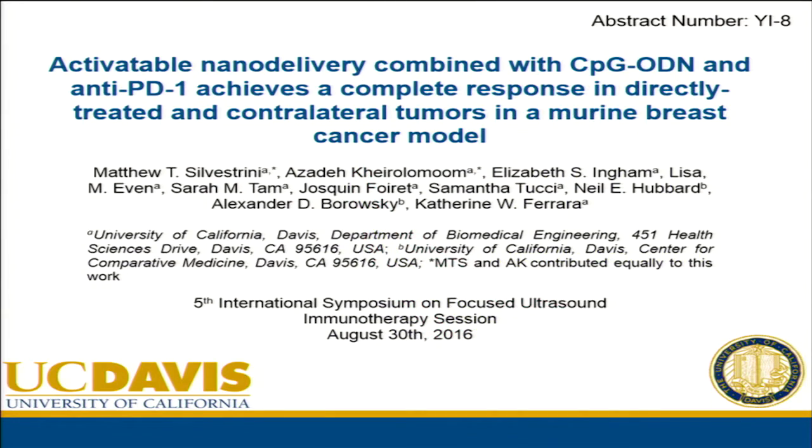I first wanted to take the opportunity to thank the Focus Ultrasound Foundation for the opportunity to be here and to present our work on incorporating immunotherapy with ultrasound-mediated therapies for more efficacious cancer treatments.